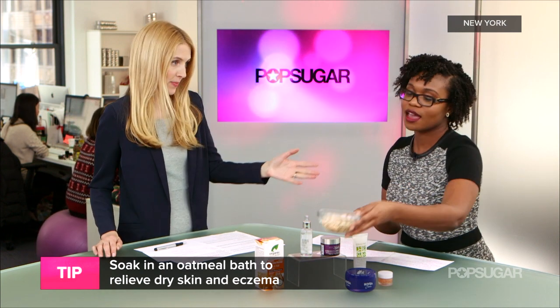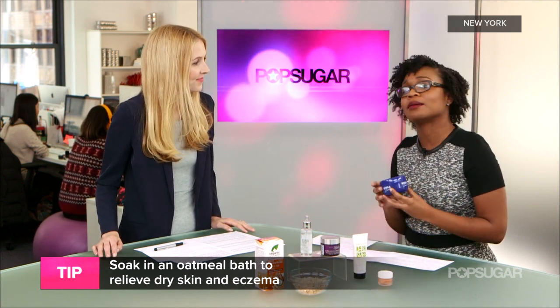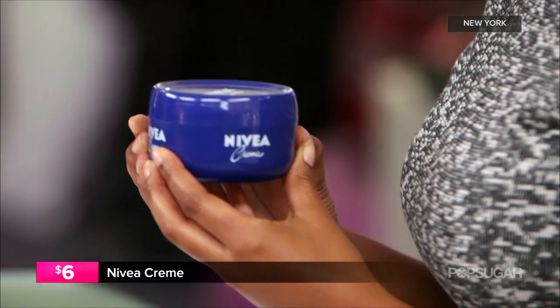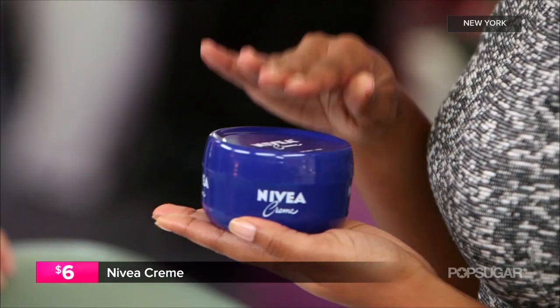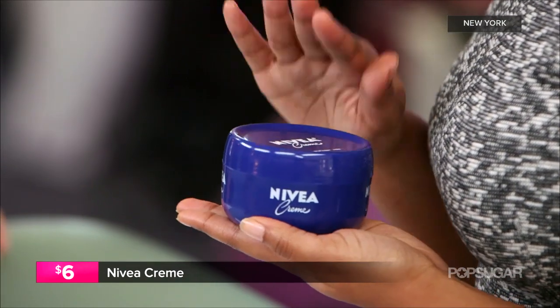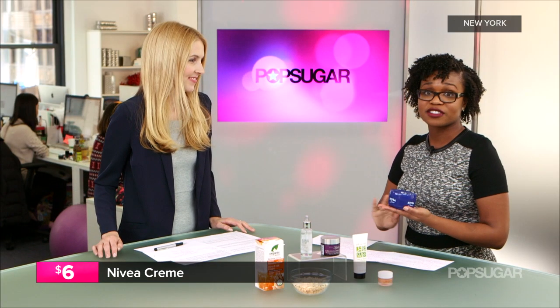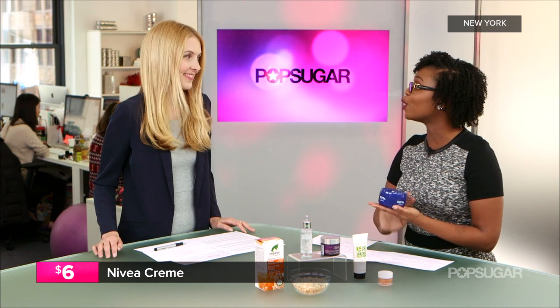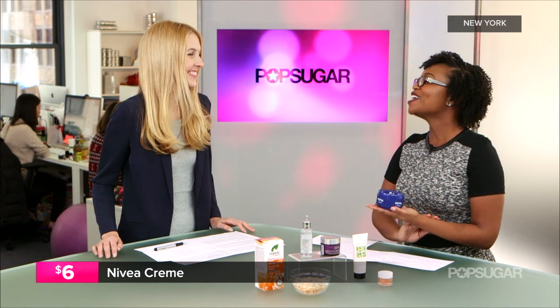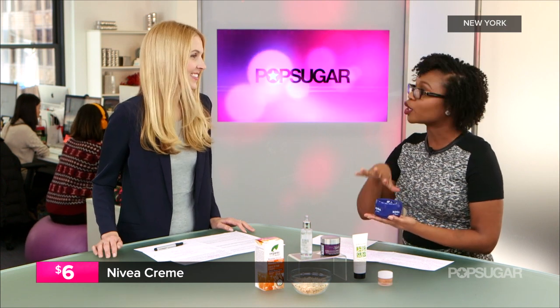And then after that you recommend cream as well? Of course. You can't beat a classic — this Nivea cream in the blue jar. It has mineral oil and petrolatum which are going to seal in moisture. It's not going to take moisture away from you; it's going to lock it all in and create a protective barrier on your arms or wherever you put it, so you keep that moisture in the dry air.